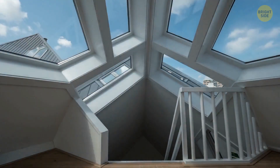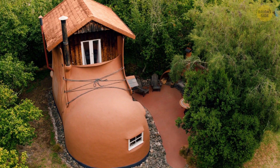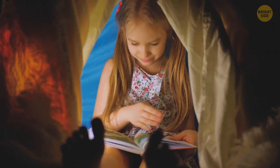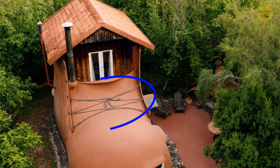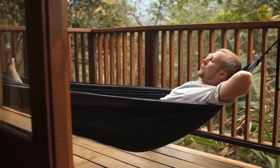The Boot in Tasman, New Zealand is a hotel that looks like it comes straight out of a children's book. It even has legit shoelaces. There's a spiral staircase, cozy fireplace, kitchenette, and a bedroom with a balcony.